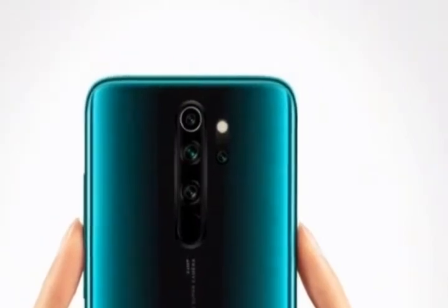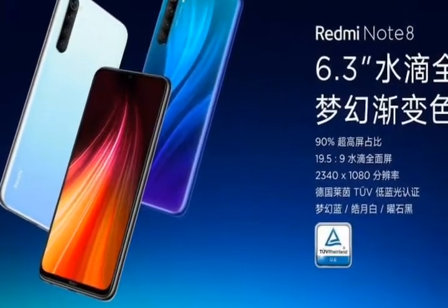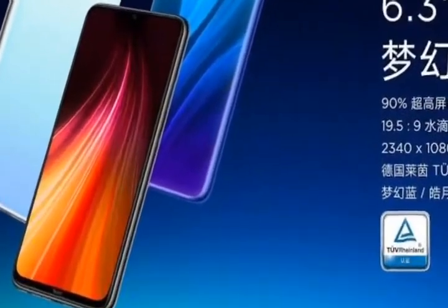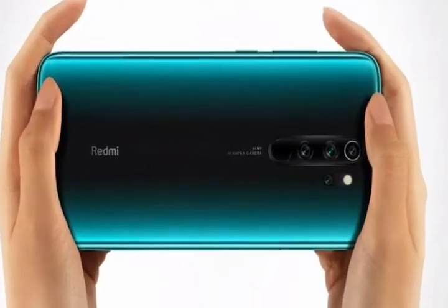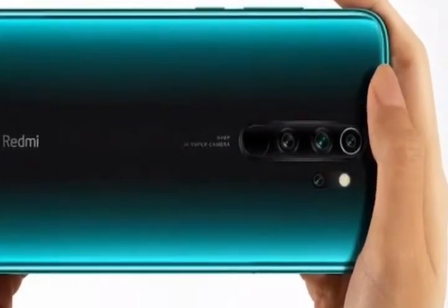So what do you think about this smartphone? Tell me in the comment section. If you liked the video, hit the like button; if you disliked it, hit the dislike button. If you haven't subscribed, subscribe and hit the bell icon to get notified every time we upload a new video. Until then, this is Priyanshu signing off.